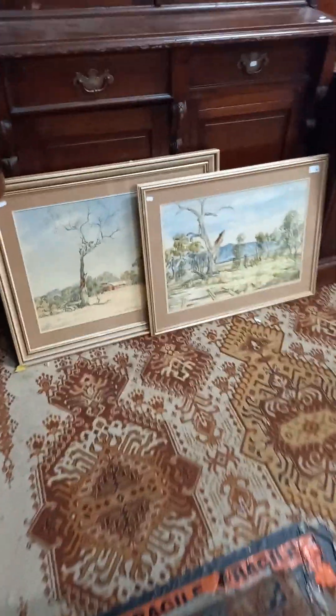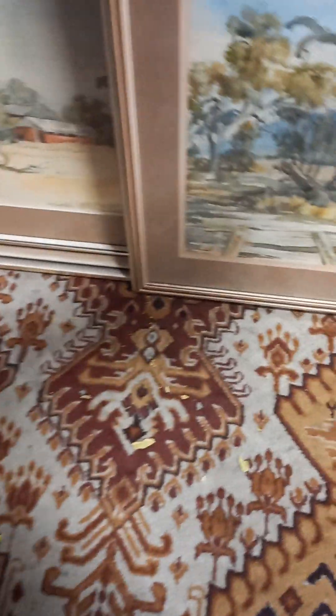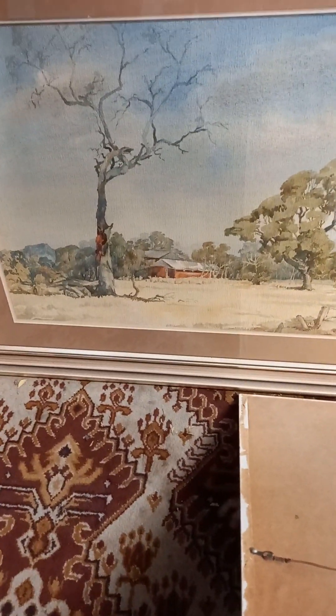A couple of nice watercolours - just can't remember the name of the artist, I think it's Glenda. Glenda Smith, I think from memory. They're really quite nice, just Australian landscapes. This one's kind of nice with a little sort of farm or hay shed.